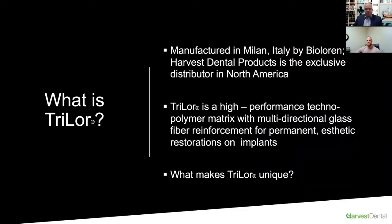Trilor is FDA approved as well as CE certified in Europe and approved in Canada. What gives it incredible strength is the fiber reinforcement, especially the multidirectional glass, which locks in the fiberglass in such a way that it becomes as strong as some of our more static materials, yet provides a very biomechanically forgiving flexibility. We'll talk about the actual parameters, modular elasticity, and comparisons to competitors.